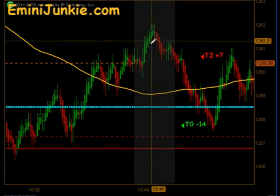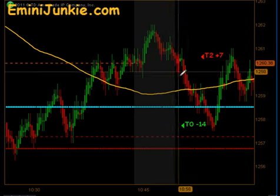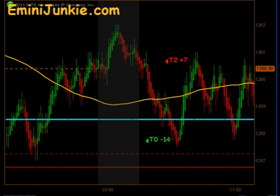This move to the upside actually gave us a signal long. That was a full stop out when they reversed at that 10:45 confirmation, ending up sending us down and stopping us out — right into a signal short that did hit targets 1 and targets 2 for 7 ticks to the downside.